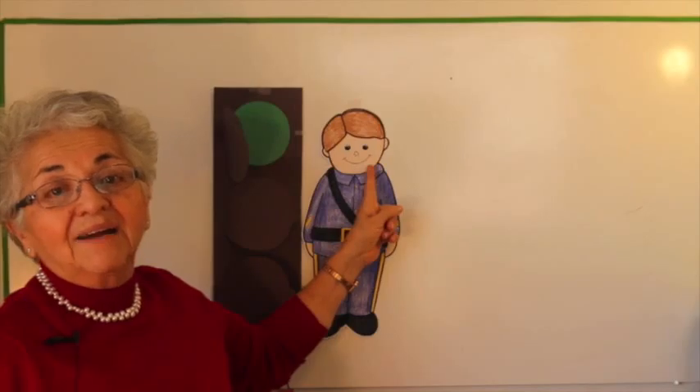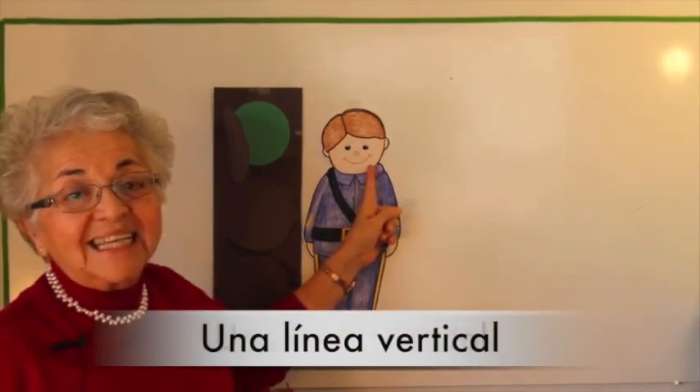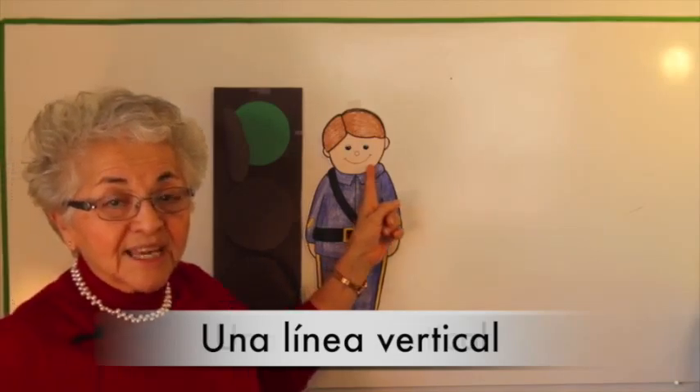We start with the basics, from identifying lines to make a vertical line. Can you say that? And these lines, eventually, they'll see them in letters, in shapes, and in numbers. So if they're familiar with the names of these lines, you can incorporate them as you teach.